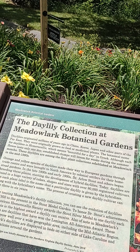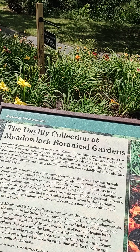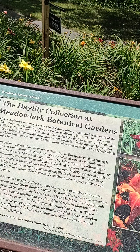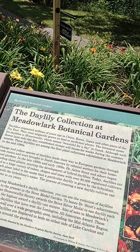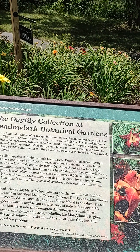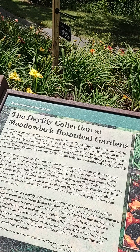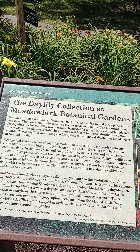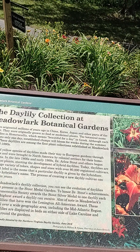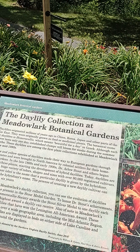In the late 1800s and early 1900s, Dr. Alois Stout and others began breeding these plants, starting the development of hybrid daylilies. Today, daylilies are found in a huge variety of colors, shapes, and sizes with over 80,000 registered cultivars. On each plant label is the name that a particular daylily is given by the hybridizer along with the hybridizer's name. The process of creating a new daylily cultivar can take three to six years.